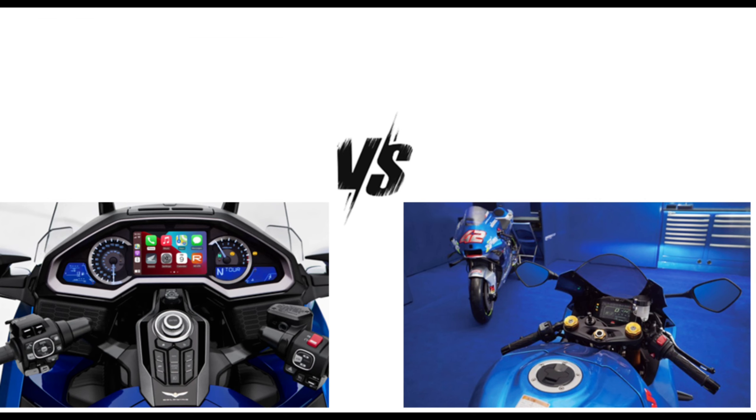Ultimately, your choice between these two models depends on your preferences and the type of riding experience you're looking for — whether it's comfortable touring on the Honda Gold Wing 1800 or exhilarating sport riding on the Suzuki GSX-R1000. Always check the latest specifications and conduct a test ride to see which one aligns better with your needs.